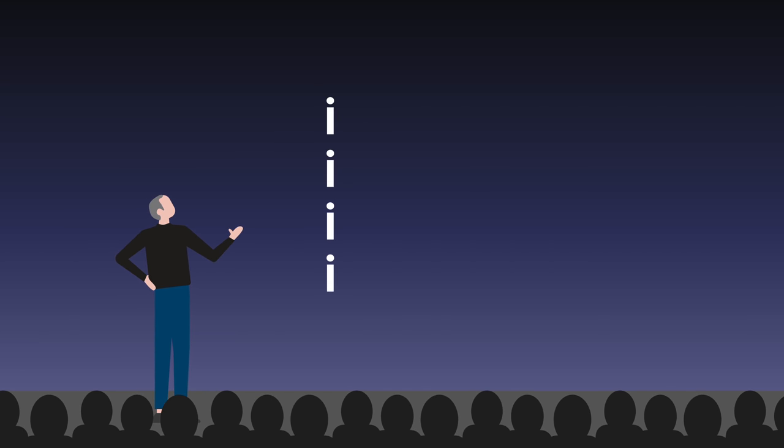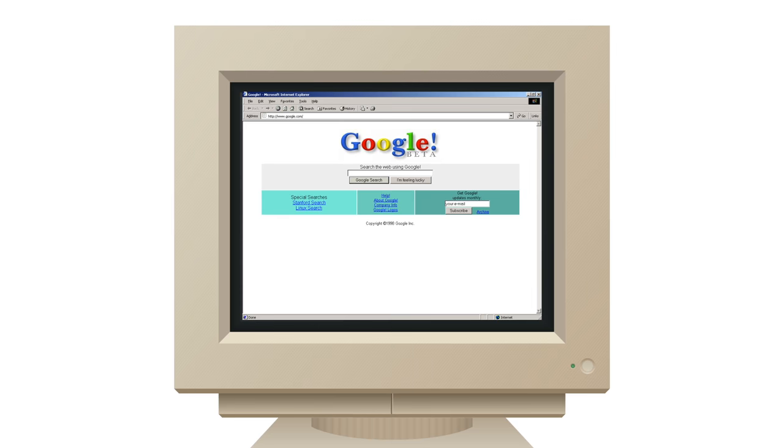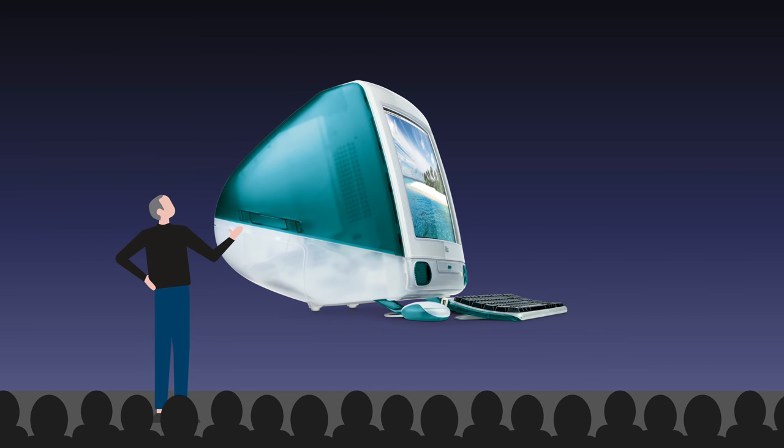Most of Apple's top selling products begin with an i, and there's several reasons why this naming scheme began, which I'll explain right now. It all started in the late 90s, when the internet exploded in popularity and became the number one selling point of computers. Apple planned to capitalize on this trend by creating a computer that would connect to the internet quicker and easier than its competition.